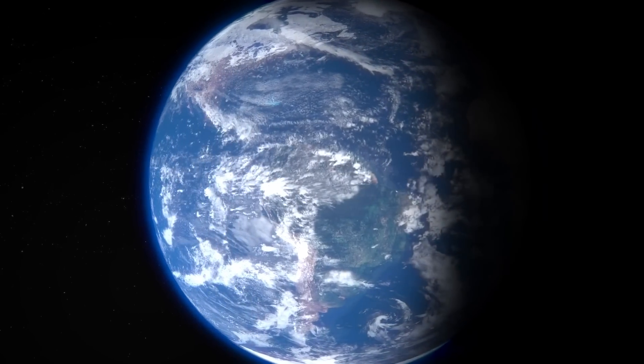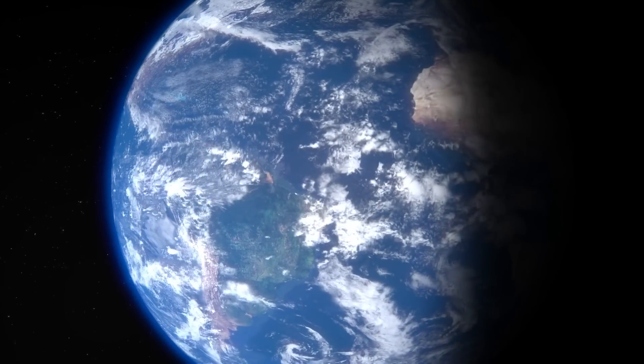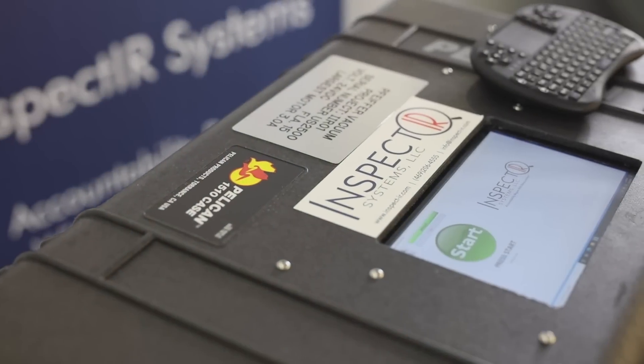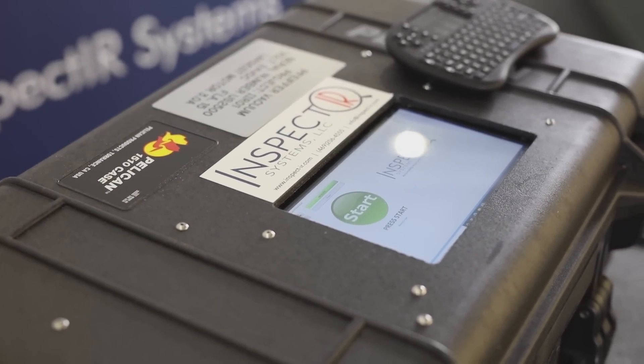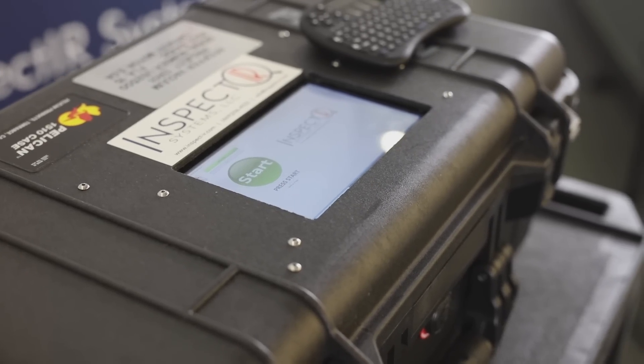Right now, the world faces challenges. They demand innovation, accountability, and most importantly, accurate results. Inspect IR Systems is a research, development, and device company that's developed proprietary methods of machines to deliver accurate results in real-time.